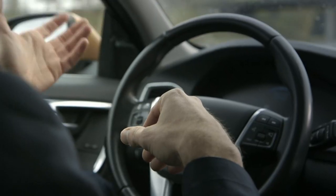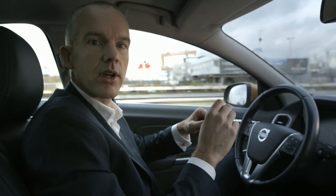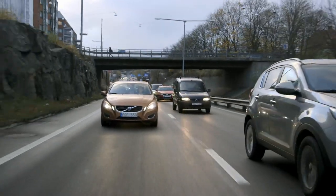In this case I still have to supervise the system because this is an early prototype, but our intention is that in the final product a driver can actually release the steering wheel without having to supervise, such that he or she can do something else with their time.